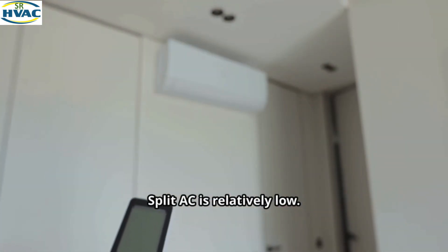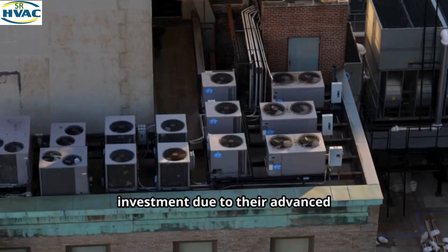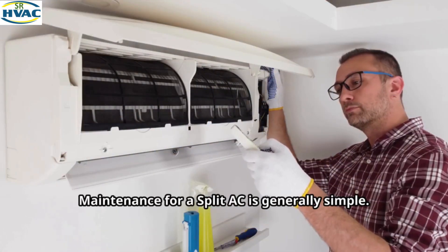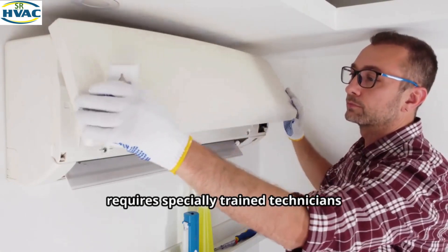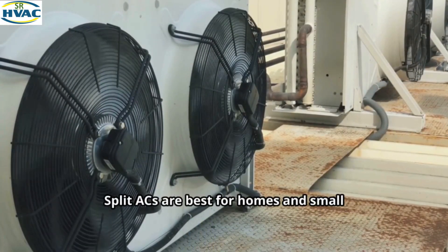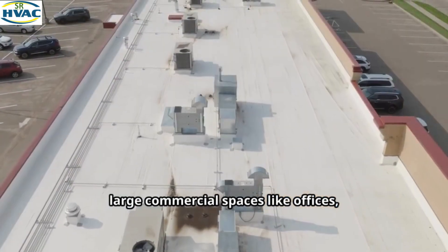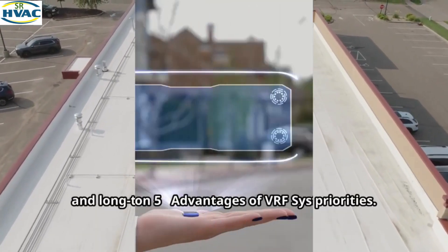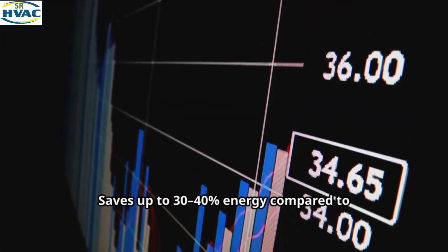The initial installation cost for a split AC is relatively low, whereas VRF systems have a higher upfront investment due to their advanced technology and complexity. For maintenance, a split AC is generally simple, while a VRF system is more sophisticated and requires specially trained technicians for proper installation and service. So what's the verdict? Split ACs are best for homes and small offices on a budget. VRF systems are the superior choice for large commercial spaces like offices, hotels, and hospitals, where zoning, efficiency, and long-term operating costs are key priorities.